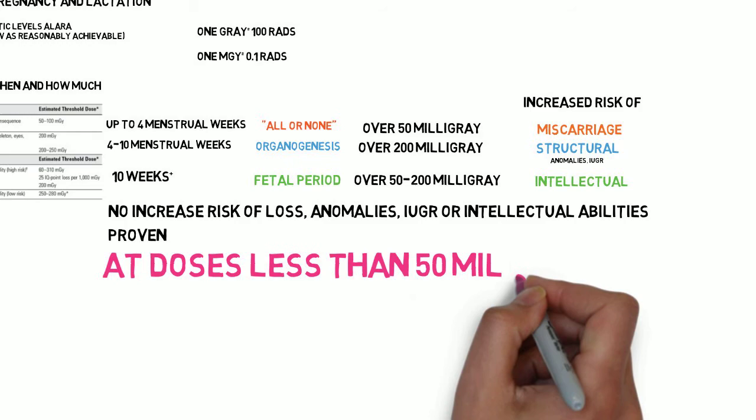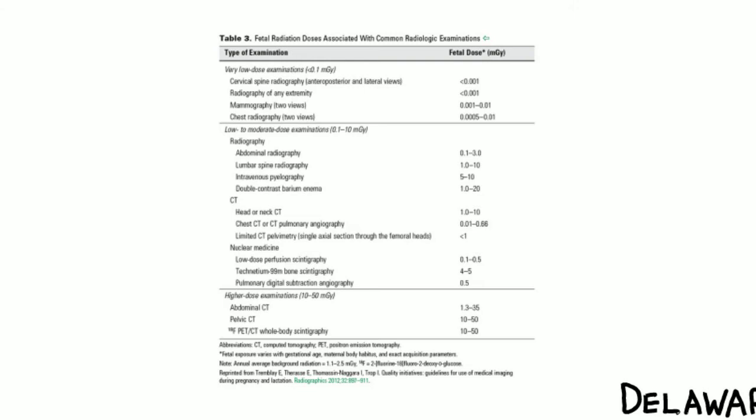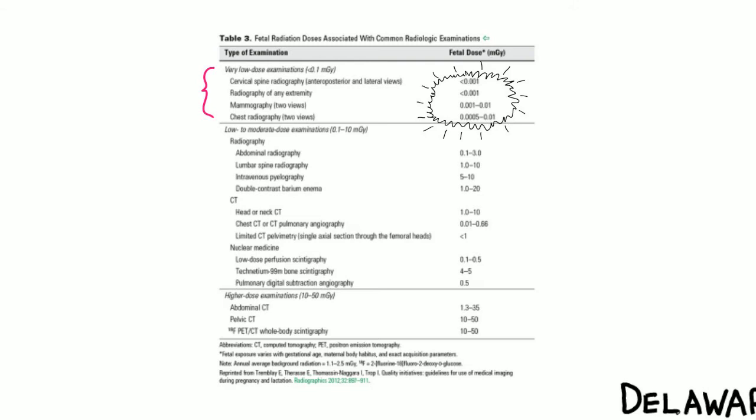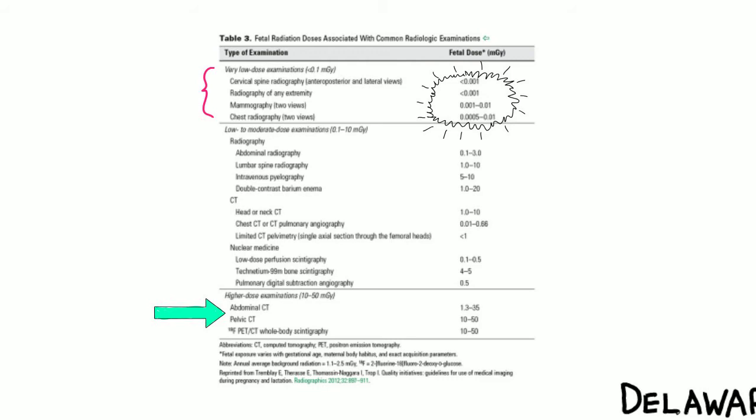Here is the chart of doses with typical diagnostic testing — go ahead and pause here, take a screenshot, and save that. Fortunately, the most common ones, like a chest x-ray to rule out pneumonia or pulmonary edema, or a C-spine and limb x-rays for motor vehicle accidents, are very low in terms of fetal dose. But CTs and nuclear medicine studies start to get a little more. The highest exposures are with imaging where the fetus can't be completely shielded, and these are often used when either the pregnancy is not known yet, or the risks of not performing the test has a high risk to the mother and therefore the fetus, because of its dependence on the mother.